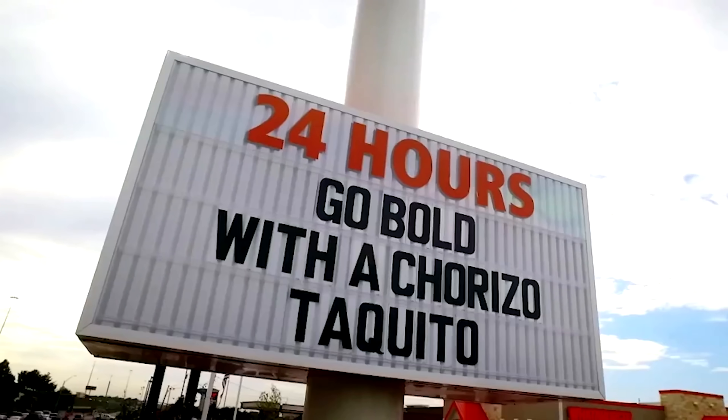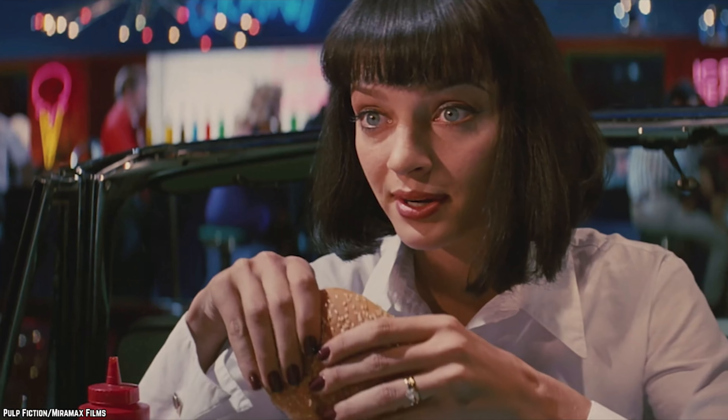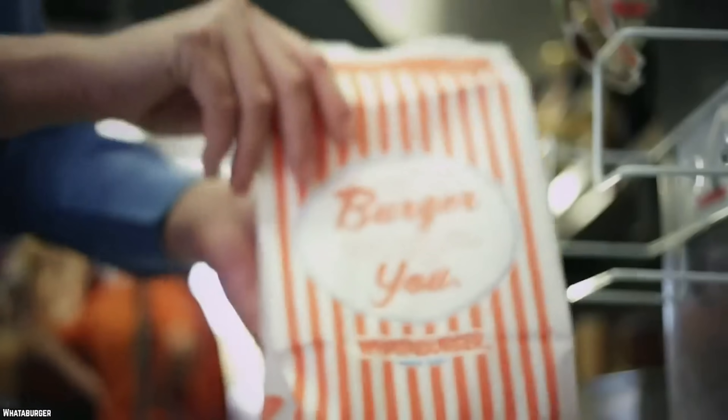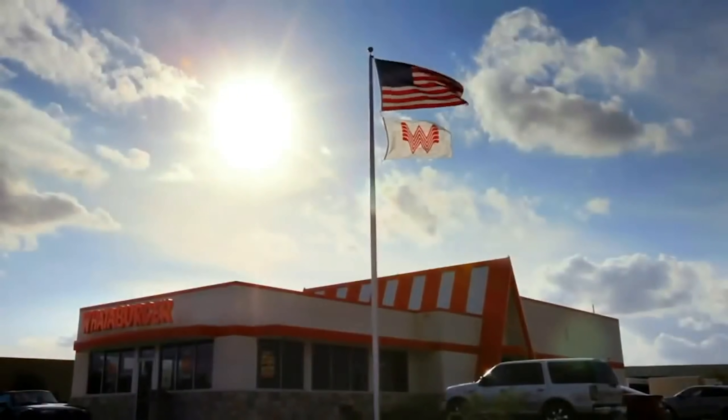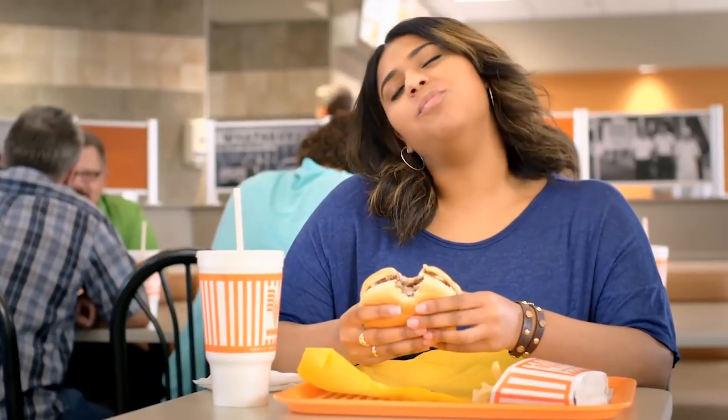Over 800 Whataburger restaurants are open for business in southwestern and southeastern parts of America. This fast food chain is not only known for its burgers, but their restaurants feature unique roofs with white and orange stripes. Now, it's time to bite into 10 untold truths about Whataburger.